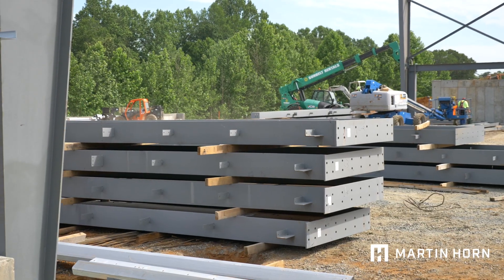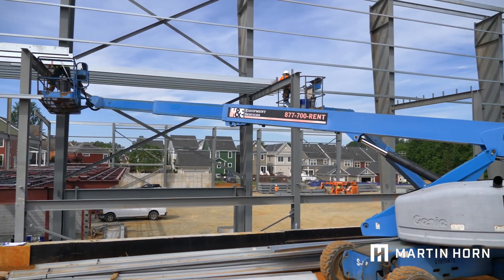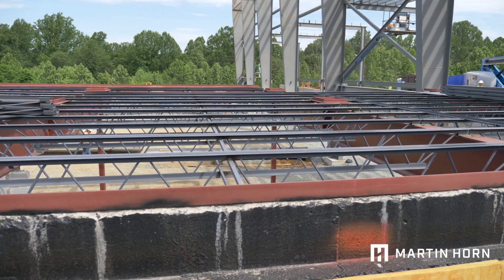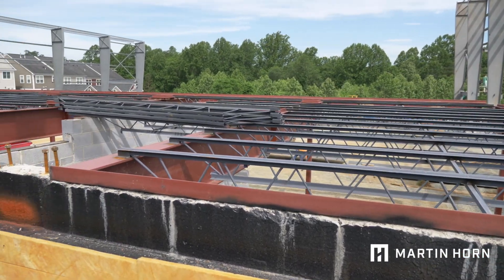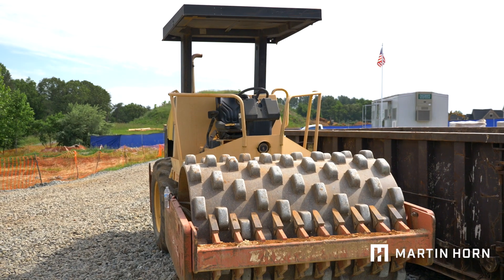It's been a really cool project to work on. The biggest challenge has been marrying up the different plans. We have a great set of architectural plans. We also have the plans for the manufactured structural steel building, and we have the regular structural steel building plans and the structural concrete plans. But we have all risen to the challenge — both Martin Horn employees, personnel, and our subcontractors.